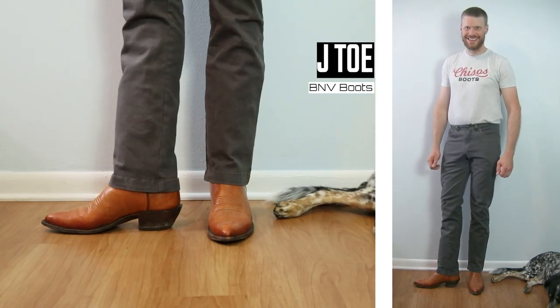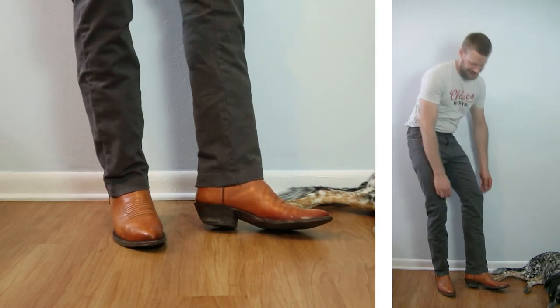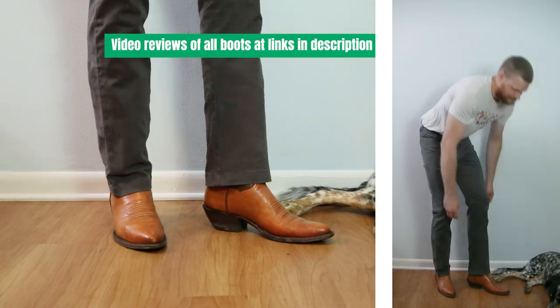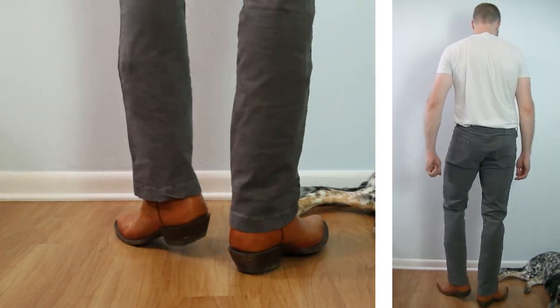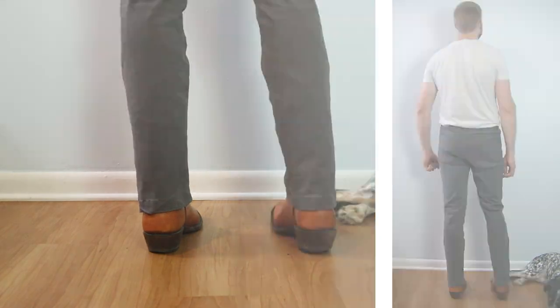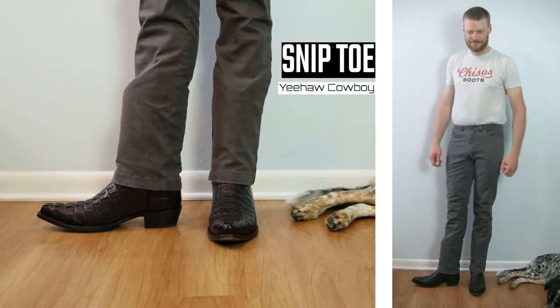Here we have a J-toe — this is a BNV water buffalo calf with a one-and-a-half-inch heel and a 13-inch top. The top of these boots is more narrow so it works with the pants really well, proving again that BNVs go with pretty much everything.